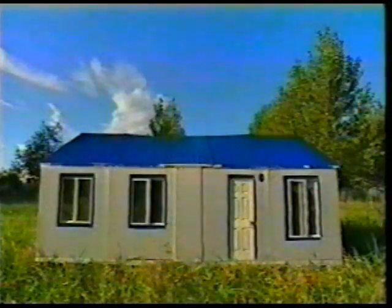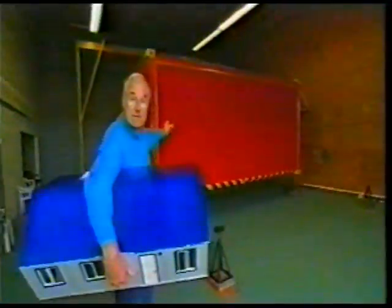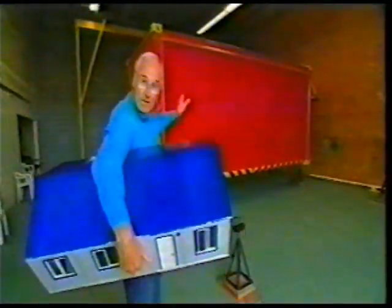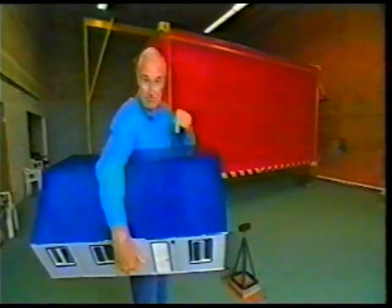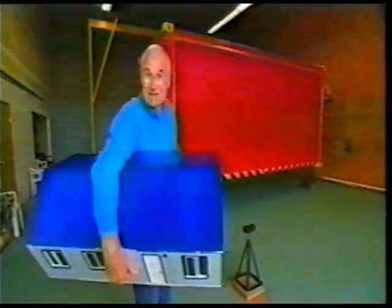A two-bedroom house, fully wired and fully plumbed, and all put together in a day. This is only a model of what they say they can do. The real thing is over here in this big red box. What they say is in there is a real-life version of this, and that they'll be able to live in it by the end of the day. So, let's put it to the test.